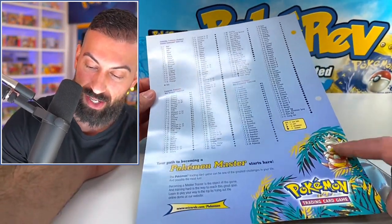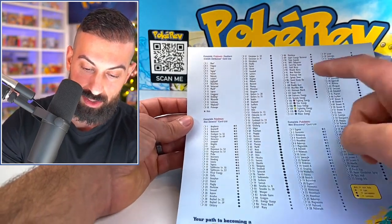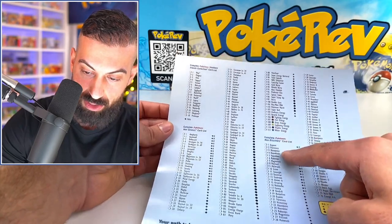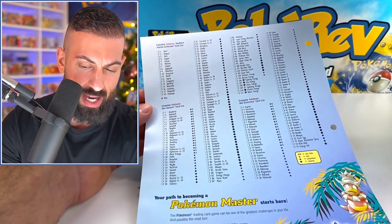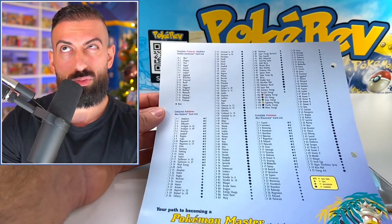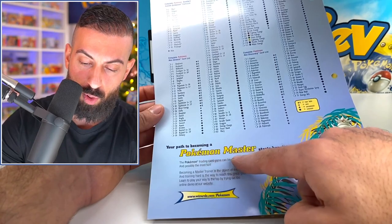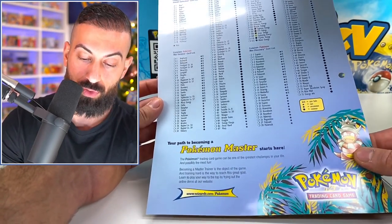We have the Neo set list on the back with Slowking. The Southern Islands set list has 18 cards total, which you'll see in a second. Then we have the Neo Genesis set and Neo Discovery — that's probably where they left off. They might not have had Neo Revelation and Neo Destiny out quite yet. 'Your path to becoming a Pokemon master starts here — the Pokemon Trading Card Game can be one of the greatest challenges in your life, and possibly the most fun.' Definitely.